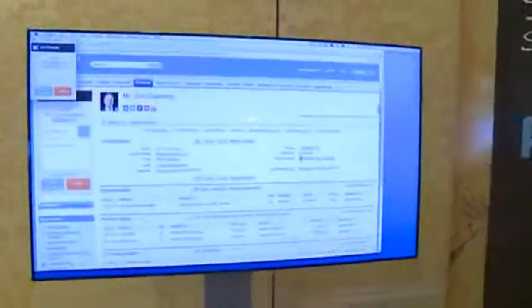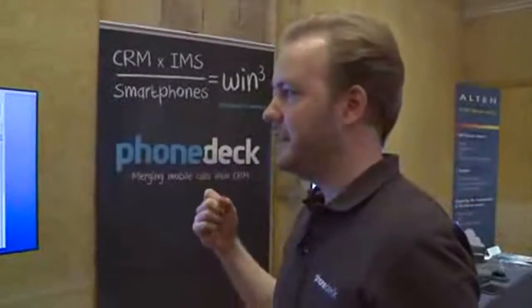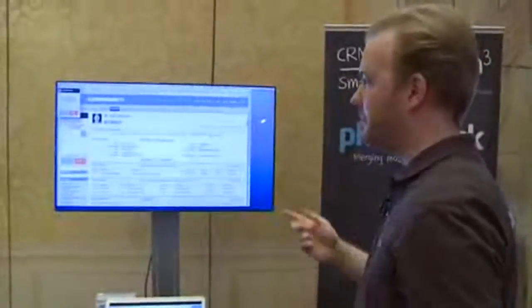The cool thing here is I can use my headset with my browser phone for convenience. The customer could have even called the main number of the company, and he was automatically directed to my certain endpoint based on the CRM info we have about him.